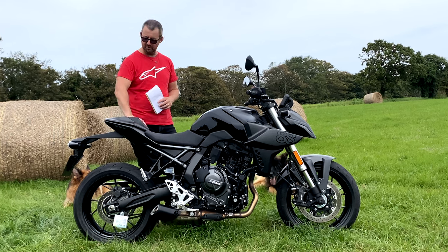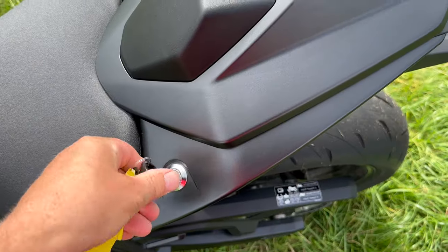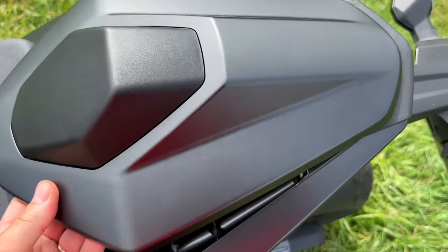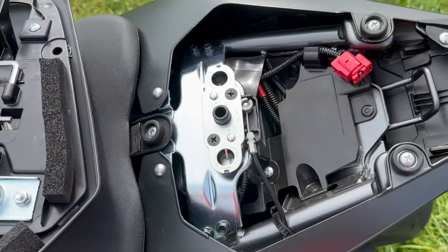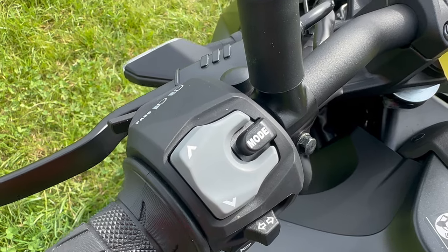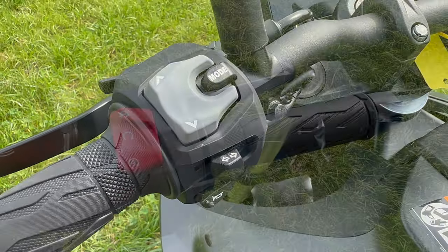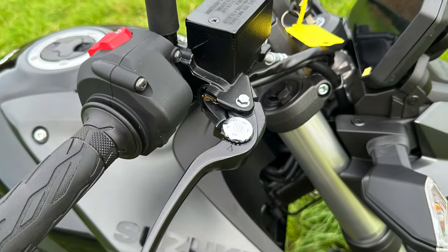The bike does come with a pillion seat - they have it upstairs at the dealer. At the moment it's fitted with a rear seat cowl. Under the seat there's very minimal storage - enough for a packet of mints or a puncture repair kit. To remove the front seat you need your toolkit. The handlebar controls are really nice - very clean, simple, and clutter-free.